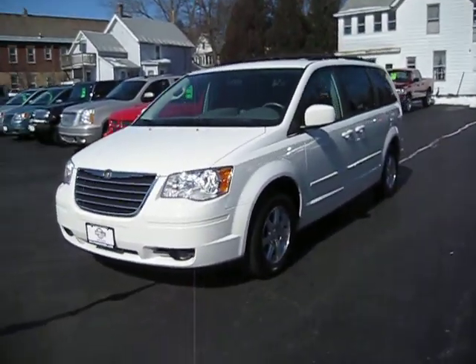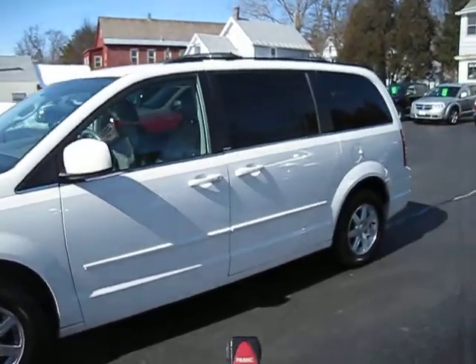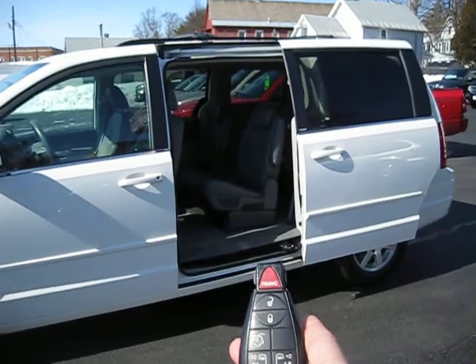We're going to imagine we're leaving the shopping mall and we have our hands full and we want to get our kids into the car. The hands are full. We're gonna take the fob and just hit that button twice and there you see the door is opening for you.